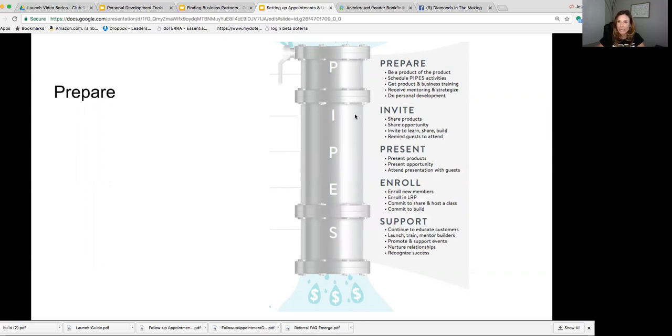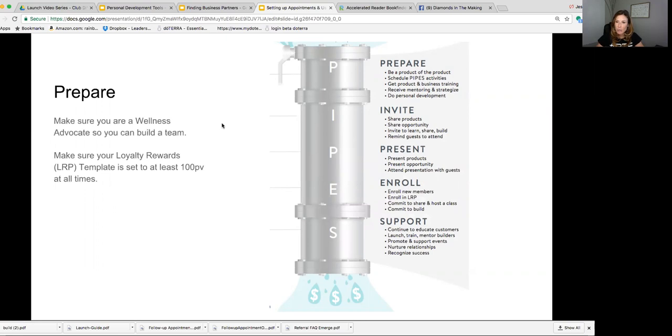As you get prepared today, we want to make sure that, first of all, you have designated yourself to become a wellness advocate so you have the right designation to build a team. Secondly, we want to make sure your LRP template is set up to at least 100 PV at all times, because we never want people to miss out on any commissions they've earned. Third, make sure you have your oils and a diffuser on hand, because those are tools you'll need at your appointments.